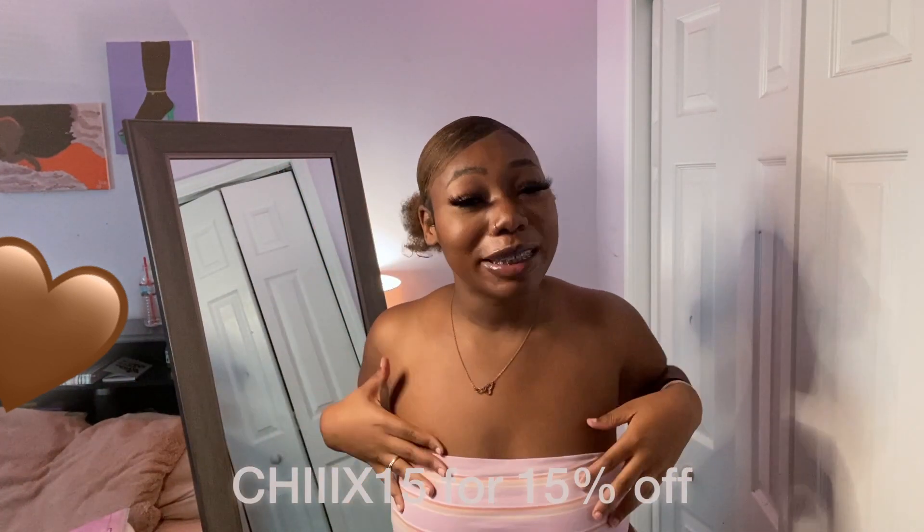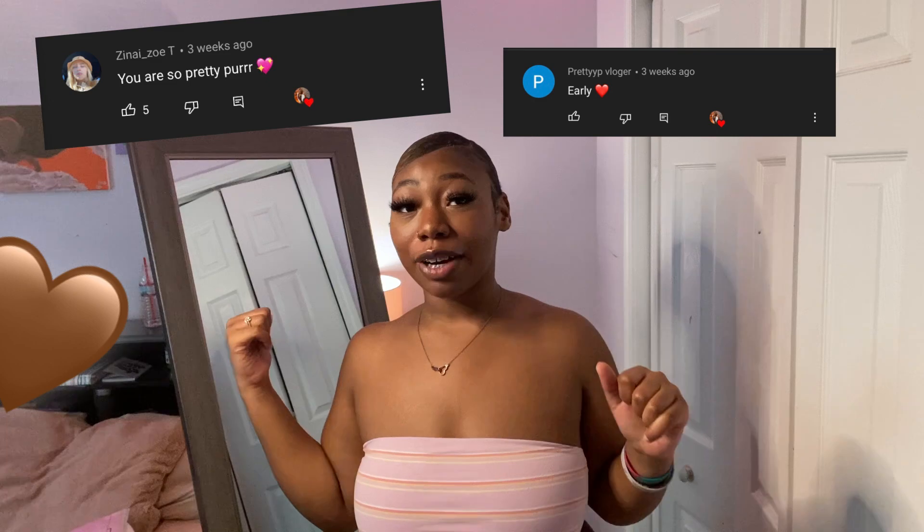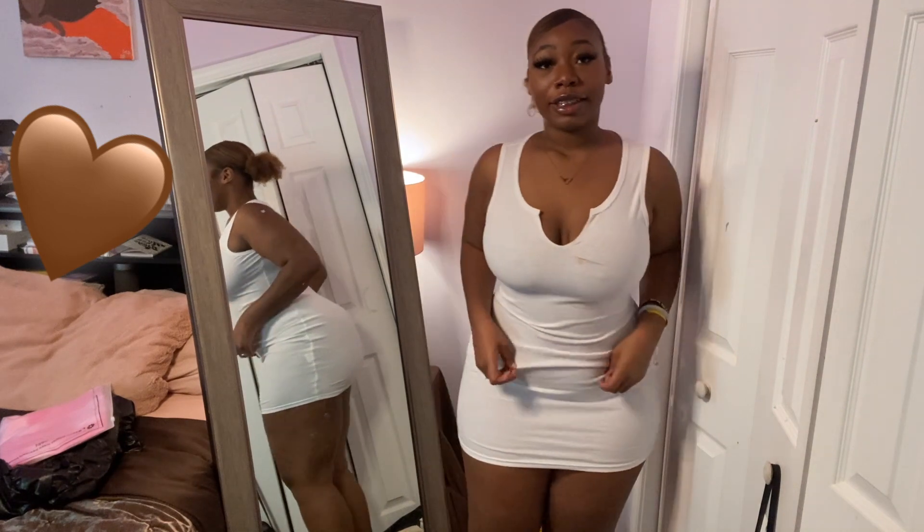Make sure y'all tell me down in the comments which one was your favorite. Before we get into this video, I'm gonna shout out my first and second commenter from my last video. If you want to be shouted out in the next video, be sure to turn on my post notifications and make sure you're first or second commenter. With that being said, let's get into the video!